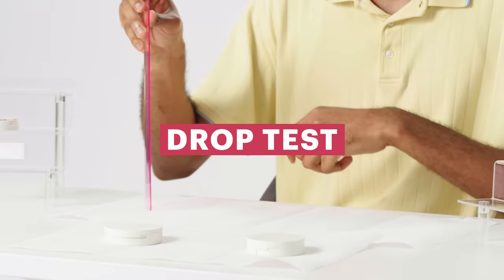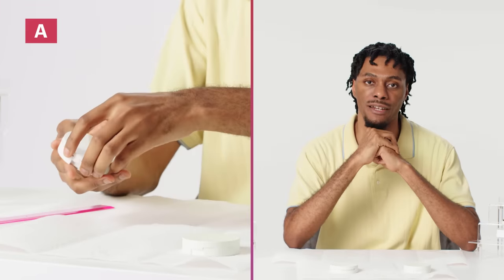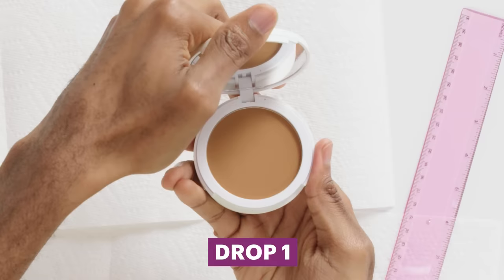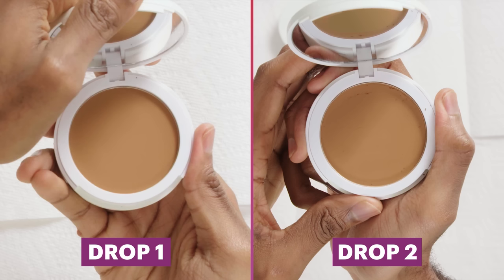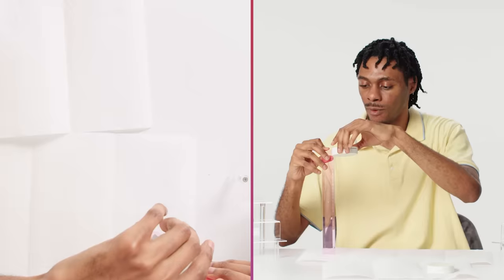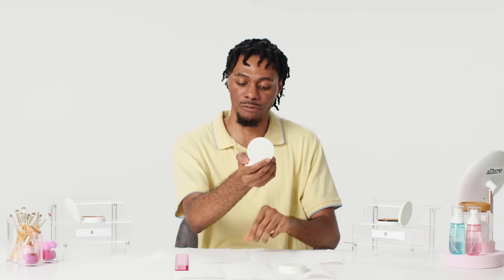Now for some fun — we're going to start with a drop test. This test is usually done on all types of pressed powders to ensure the product can withstand shipment or accidental drops. We drop the product from 12 inches two to three times. If it breaks the first time it's considered a failure, meaning it's not a durable product, and if we're looking for high quality powder we don't want it to break — you're spending good money on this. Foundation A is still intact after drop one. After drop two there's some slight breakage along the perimeter but still largely intact. After drop three there is some slight cracking towards the top but the center is still largely in place — a very usable powder even after three drops.